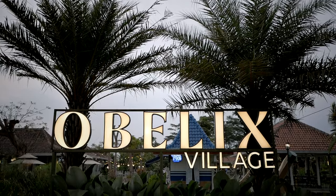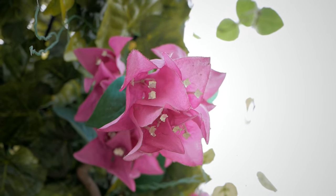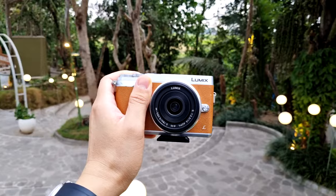Today we're here in a mini zoo called Obelix Village here in Yogyakarta. It's a really nice place not just for the zoo but just the overall scenery and surroundings — very nice, very natural, and I just really love it. Today we're also going to try some different lenses.